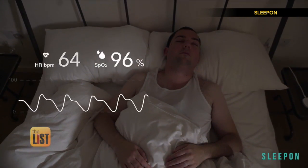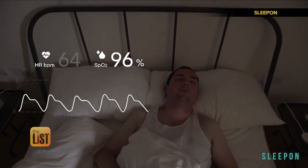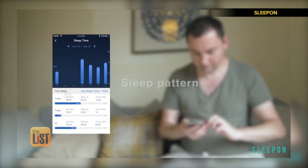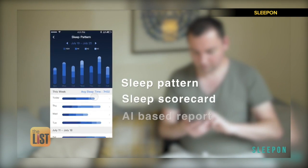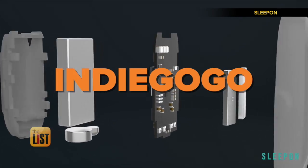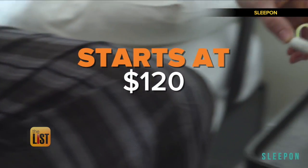While you sleep, it keeps track of a variety of things like heart rate, blood oxygen levels, and tossing and turning. Then you get a report with tips and recommendations to improve your sleep quality. You can find Go to Sleep shipping now on Indiegogo. Prices start at around $120.